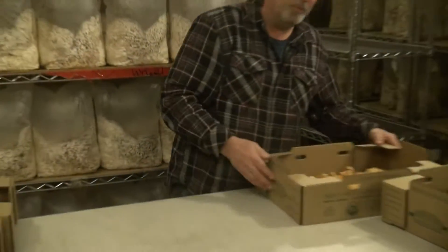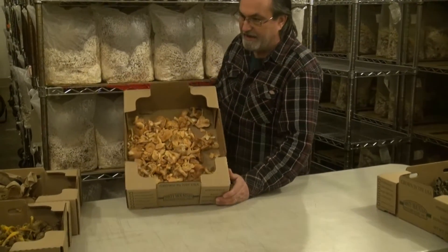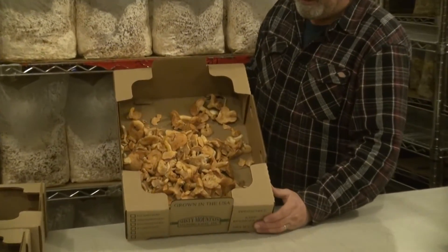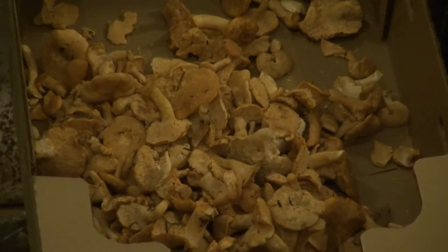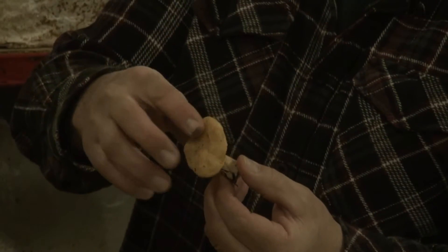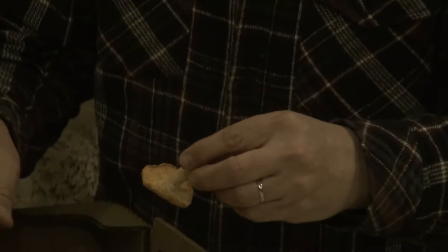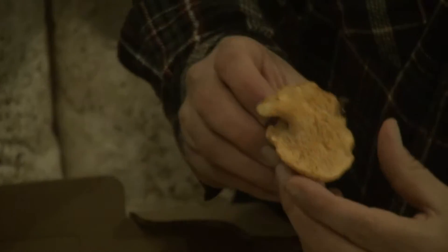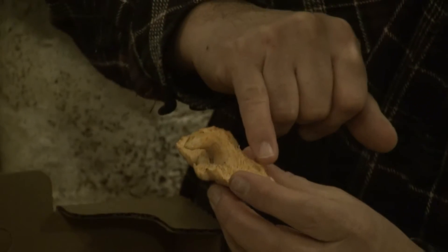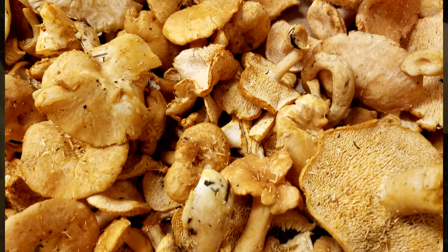Another mushroom we have in the wintertime in Oregon is called the hedgehog mushroom. It's a yellow mushroom and a pretty good replacement for the chanterelle when chanterelle season ends. It has a flat cap and is a fairly firm mushroom. The reason they call it the hedgehog mushroom is that the underside has these little spires sticking out of it all over the place, like a hedgehog. That's where it gets its common name.